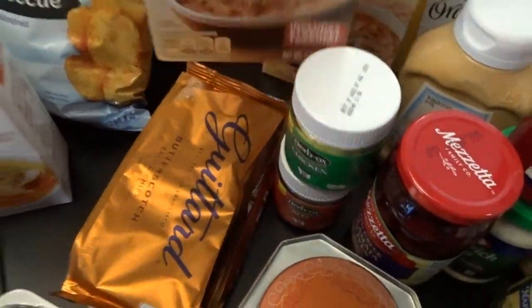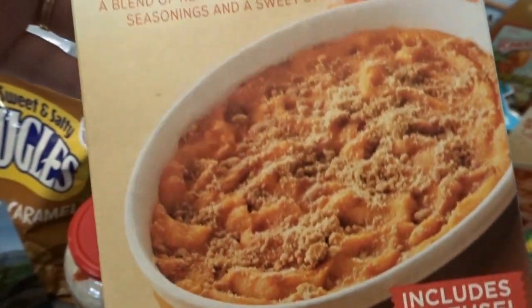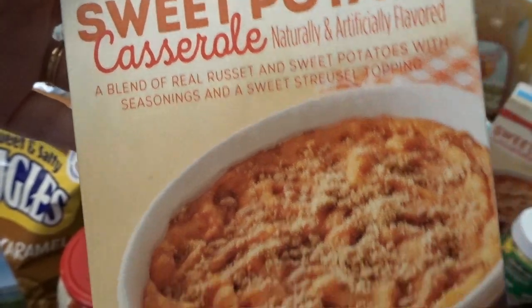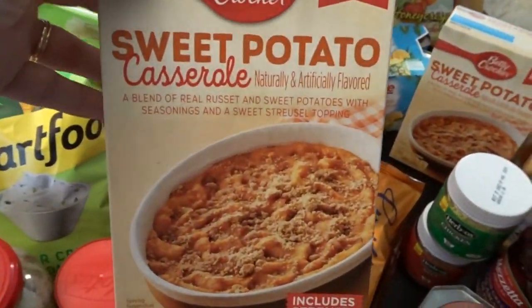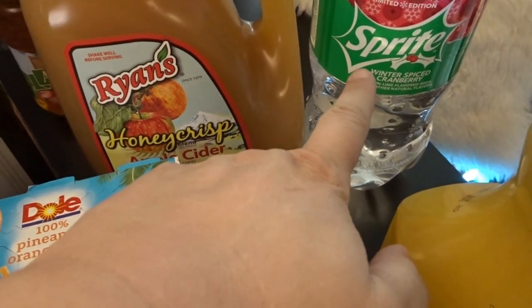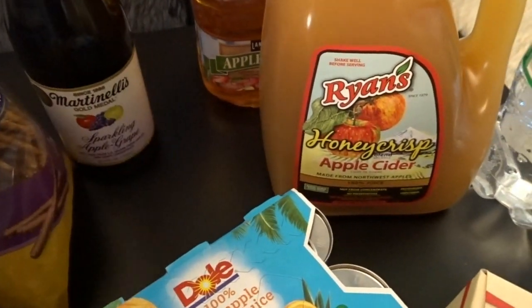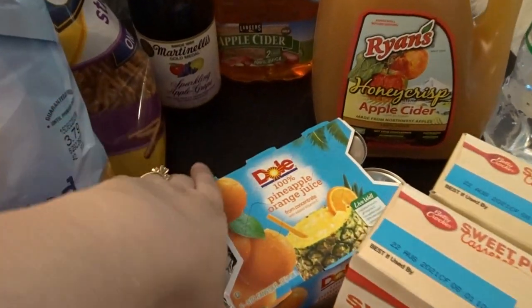This was a really interesting find — I got two of these sweet potato casserole mixes. It's like a blend of russet potatoes and sweet potatoes and it comes with the topping, so it looked like a nice fall side dish to try out. I also picked up another winter spiced cranberry Sprite, some apple cider, apple grape sparkling cider for Thanksgiving, and another apple cider for my mulled cider in the crock pot.